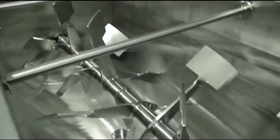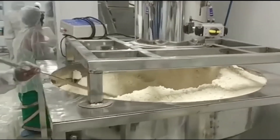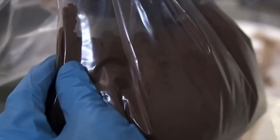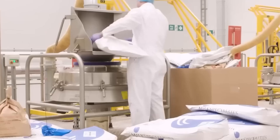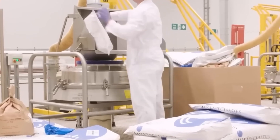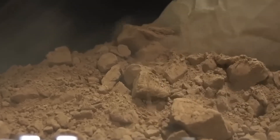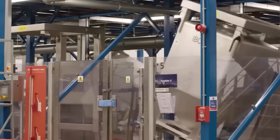Industrial sieves with 2 mm openings remove larger particles and ensure uniform powder consistency, while mixing drums eliminate remaining moisture through rotation. The powdered whey passes through these sieves to achieve size uniformity and remove any clumps that could affect product quality. Quality control teams test protein content, moisture levels, and particle size distribution using laboratory analysis to verify product specifications, ensuring that the final product meets required standards and maintains consistent quality across every batch.